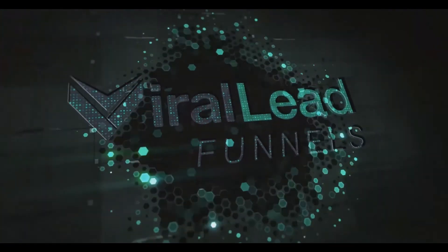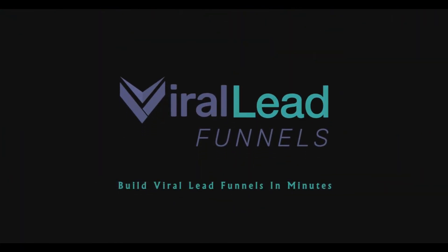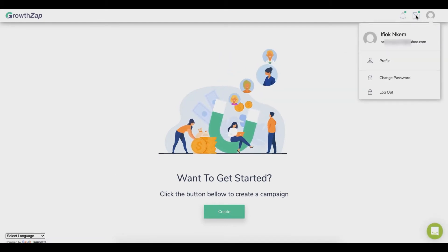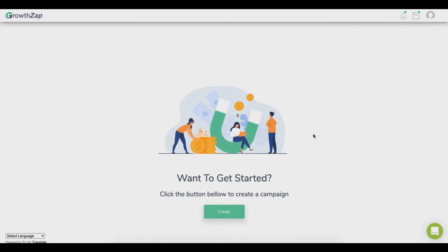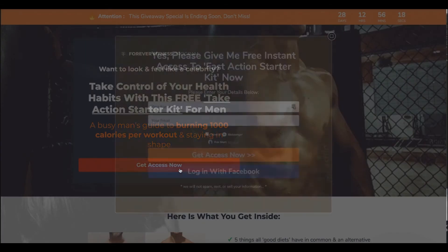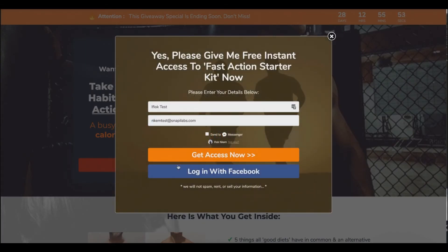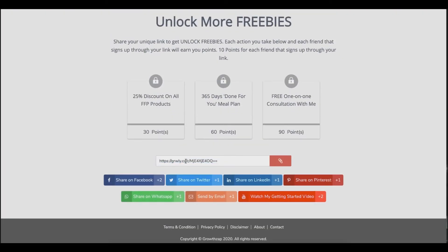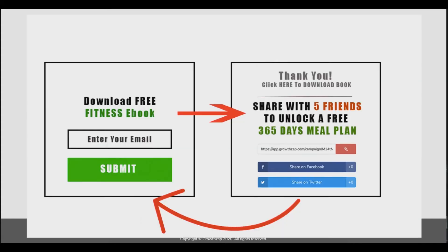Hello, this is Ifyok NK, and welcome to Viral Lead Funnels. In this video, I'll show you a demo of this revolutionary software. A Viral Lead Funnel allows you to generate leads by giving away something valuable for free. When people sign up, they get access to your lead magnet and become your subscribers. These new subscribers then get their own unique link to share your campaign with friends and family to unlock further rewards.